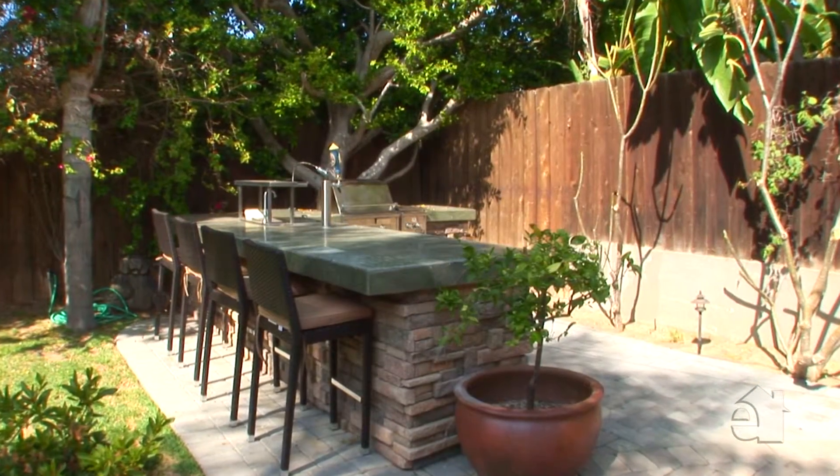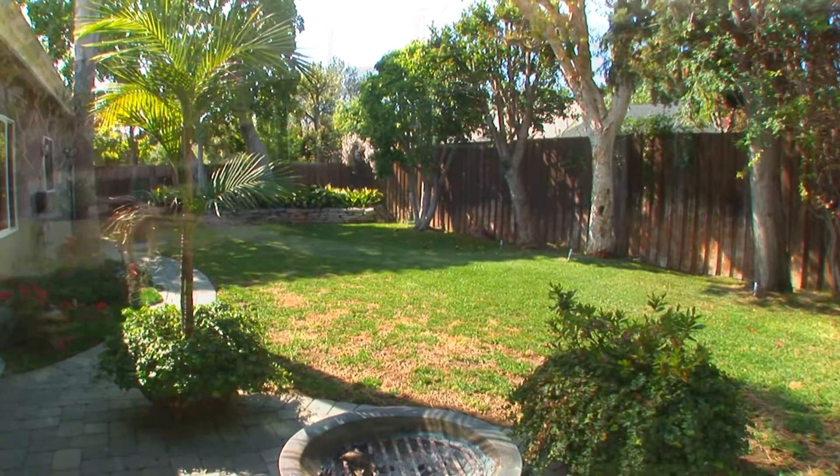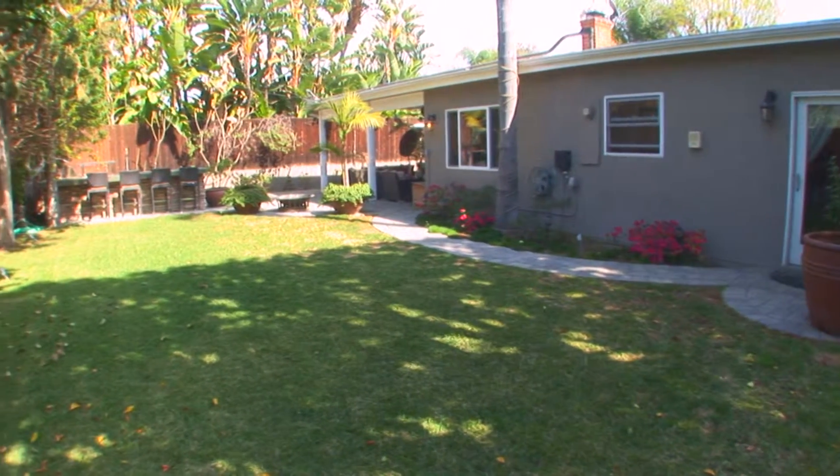Outside, one will find a fabulous built-in barbecue and gracious green lawns. Please contact the agent for further information on this wonderful property.